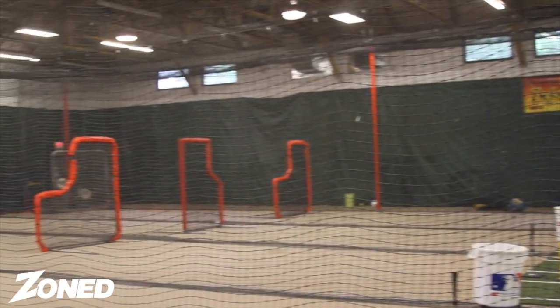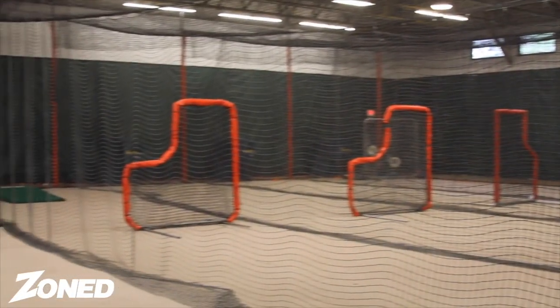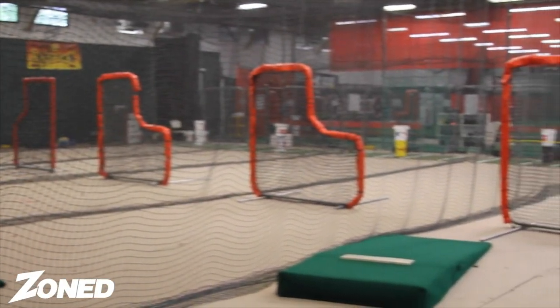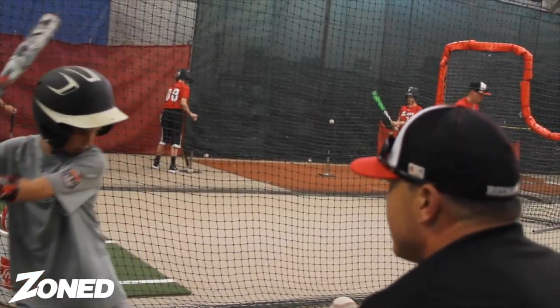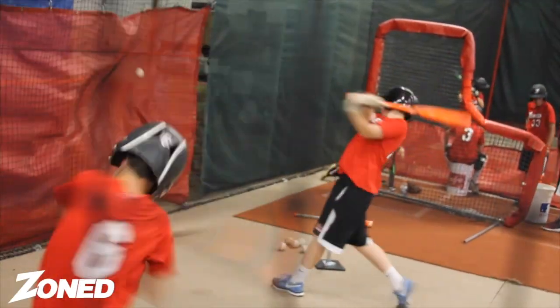Right here we have our batting cages. We have eight batting cages — five 70-foot batting cages and four 30-foot batting cages. You can come in here and rent them with mom and dad, get a hitting lesson, get a group lesson, or teams can come in and train here.